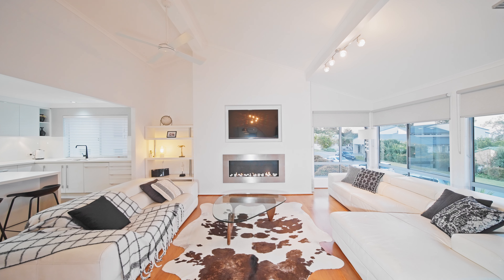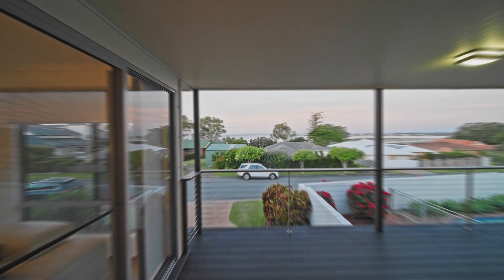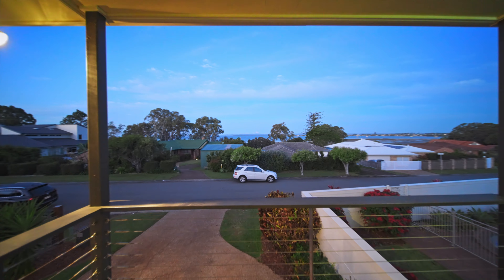A tasteful renovation and the amazing view on offer.